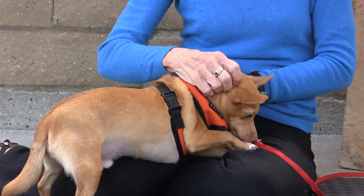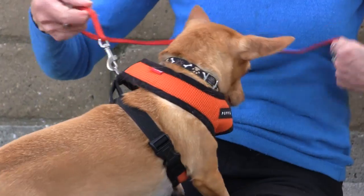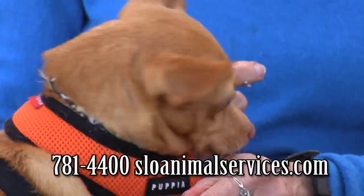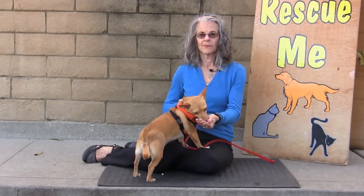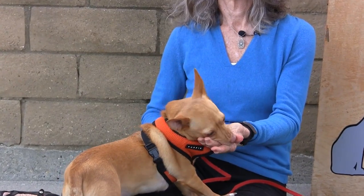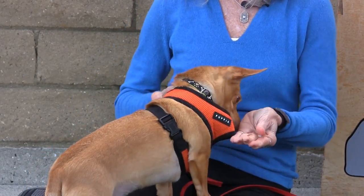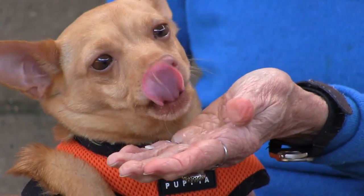By the time this guy gets adopted — hopefully soon — he will have so much socialization under his belt. He's already a different dog. We're so proud of him. He is absolutely a staff and volunteer favorite around here. Uno is about five years old, and his ID number is 966-115. Adorable and sweet — he loves treats.